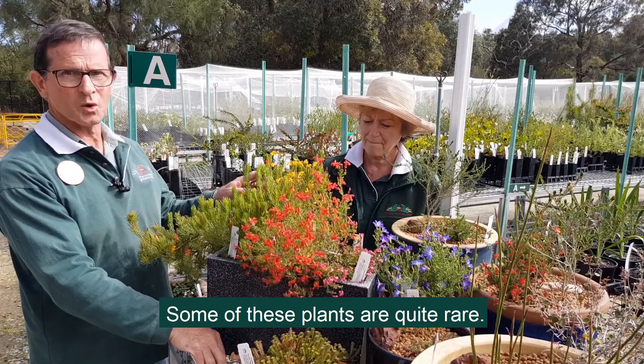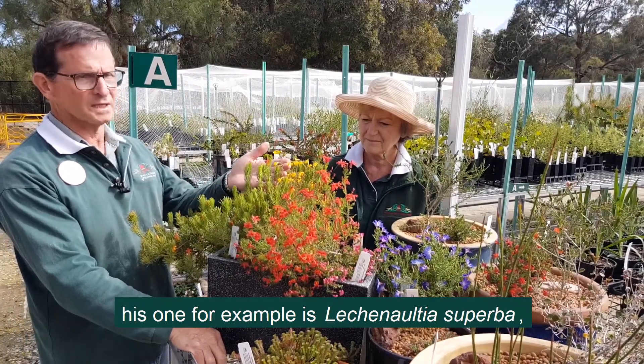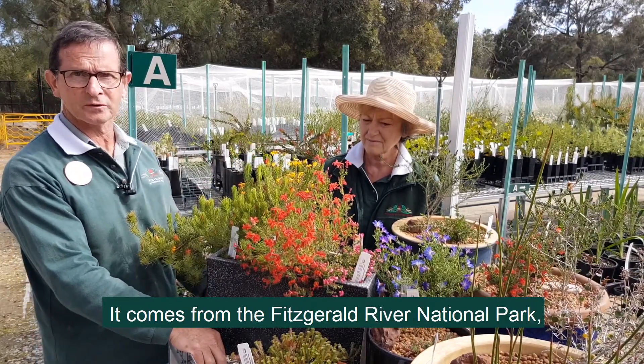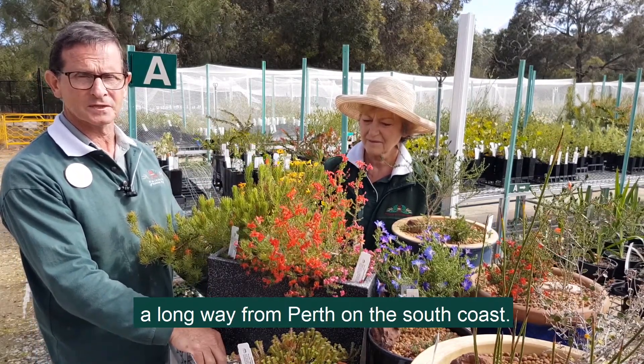Some of these plants are quite rare. This one for example is Leschenaultia Superba, also known as Barron's Leschenaultia. It comes from the Fitzgerald River Park, a long way from Perth on the south coast.